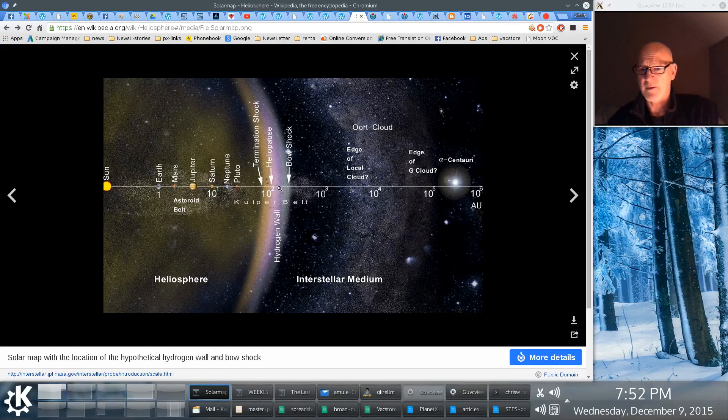It stops here. Outside of this you have interstellar space, which is a whole other ballgame. We're in the bubble here — this big bubble. This distance is about 9.3 billion miles. As an example of how big that is, Pioneer II was launched in 1977, and it traveled at 55,000 kilometers an hour. It took over 38 years at that speed to clear the sun's heliosphere, or the bubble. That's how big it is.